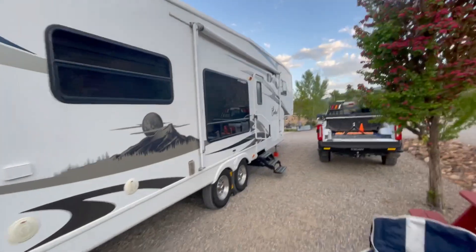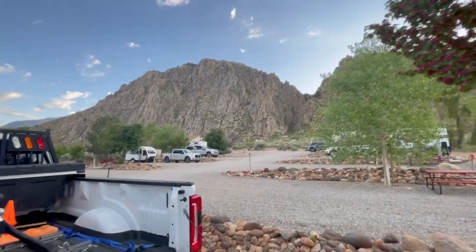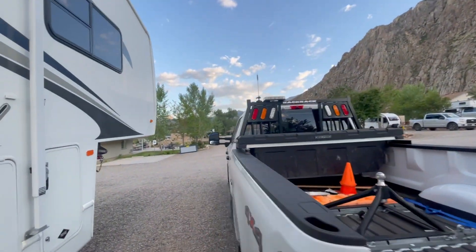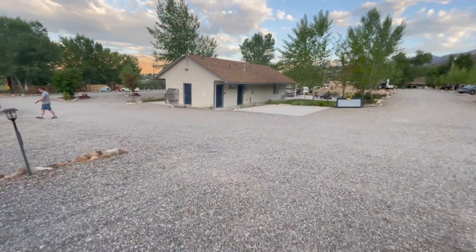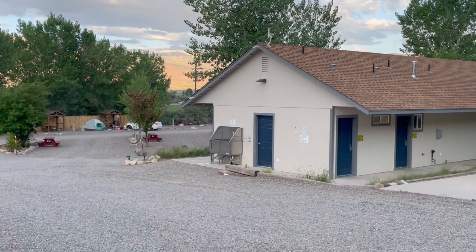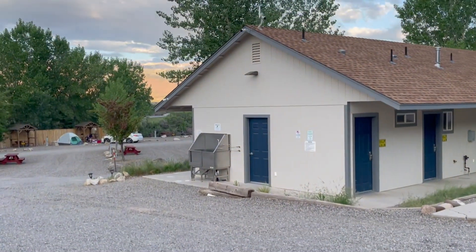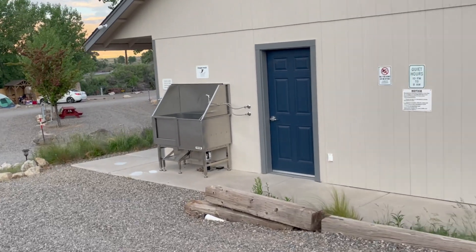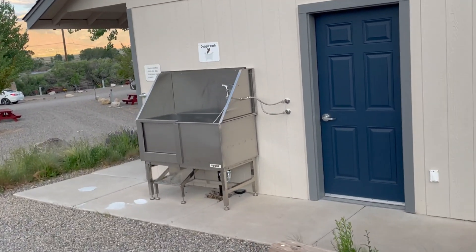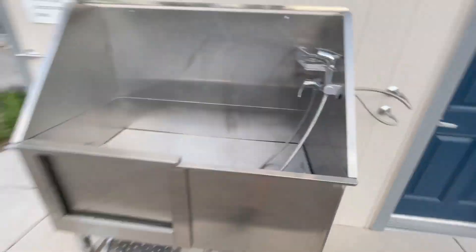Here's the campsite. Going to go explore tomorrow and show you a little more of what it's like, but so far really great. They even have a dog washing station right there, which is pretty cool — you can go check that out. It's included, so you don't have to pay extra. You can get your dog nice and clean. Temperature controlled. I like it.